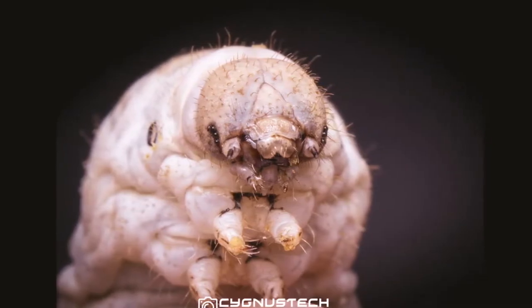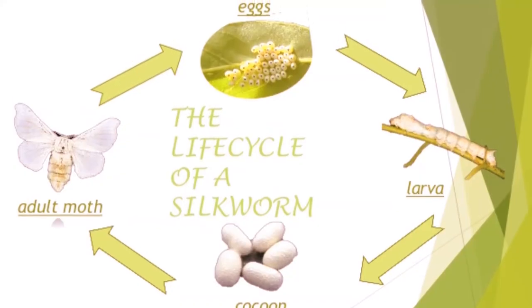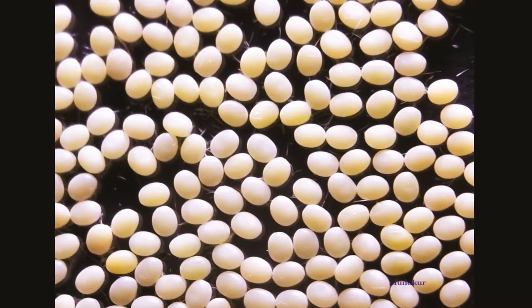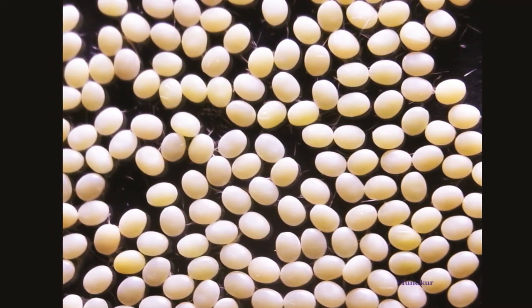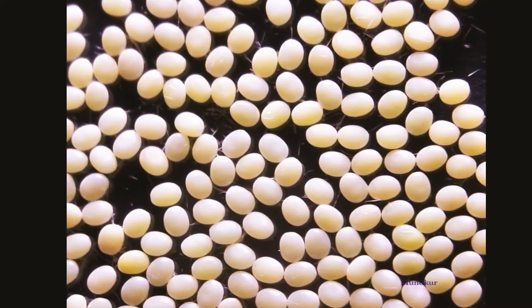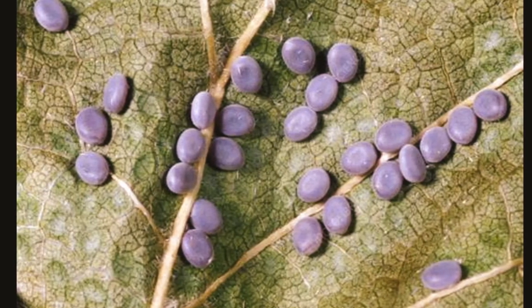Adult silkworms have small mouths and do not eat. The moth cannot fly nor can it see. Its only job is to lay eggs. One moth will lay approximately 500 eggs over a four to six-day period. The eggs are covered with a gelatinous secretion by which they stick to the leaves. Soon after that, the moth dies as she does not eat anything.